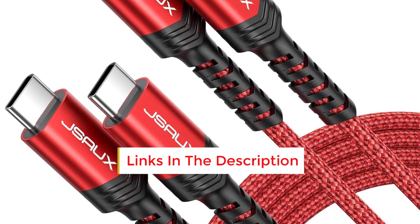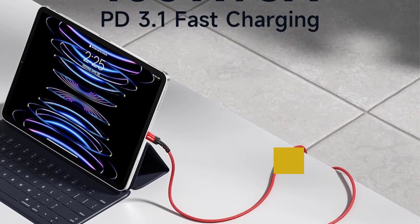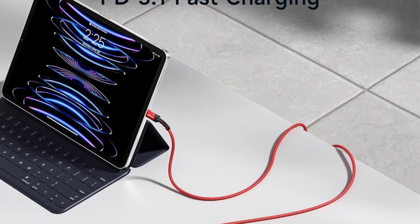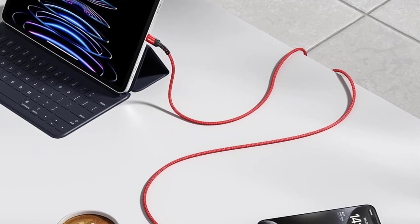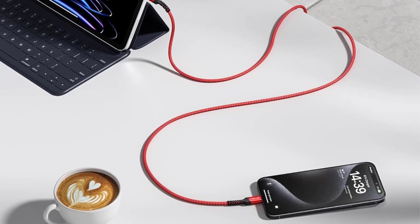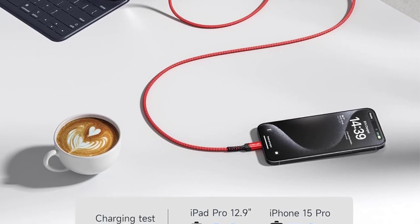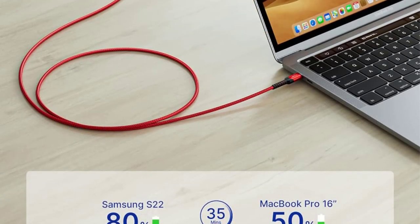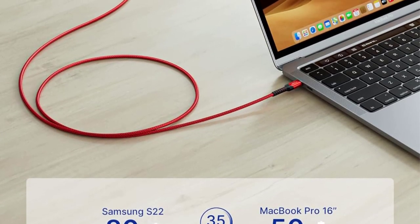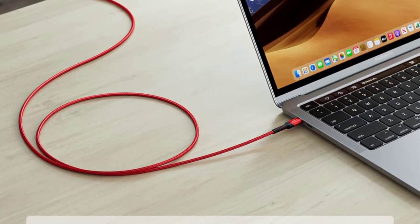Despite its impressive charging specifications, this cable operates as a USB PD 2.0 device. As a result, it matches the charging speed of most smaller devices akin to a 3.0 device. However, it may not facilitate extensive data or status communication between the device and charger, potentially limiting output, particularly with larger devices such as laptops. Additionally, its data transfer rate is capped at 480 Mbps.